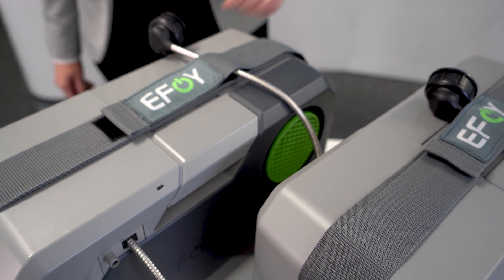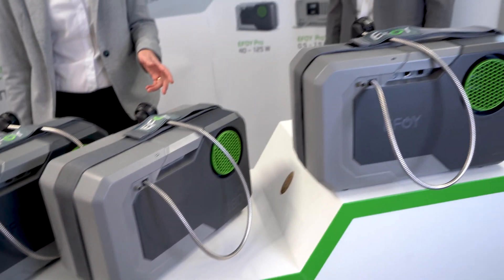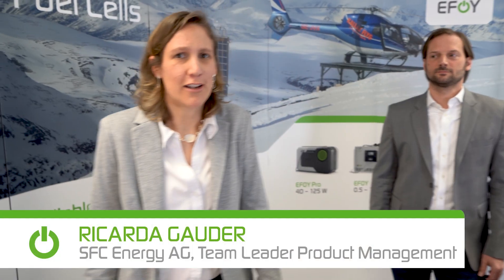Isn't that amazing? Riccarda and Florian will tell you more about it. Thank you, Björn. I'm happy to present you our new E5 Pro product series. With an output power of 42, 82, and 125 Watt, we have the right product available for our customers.